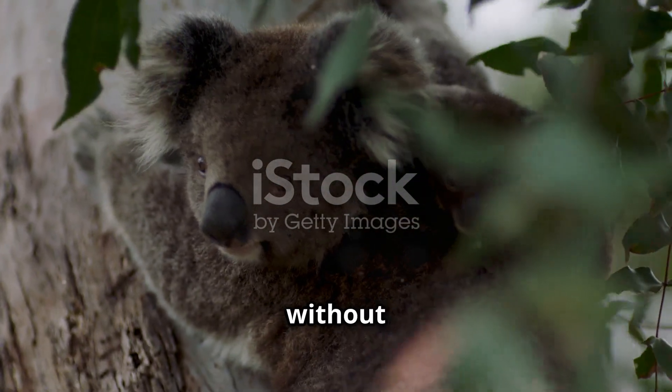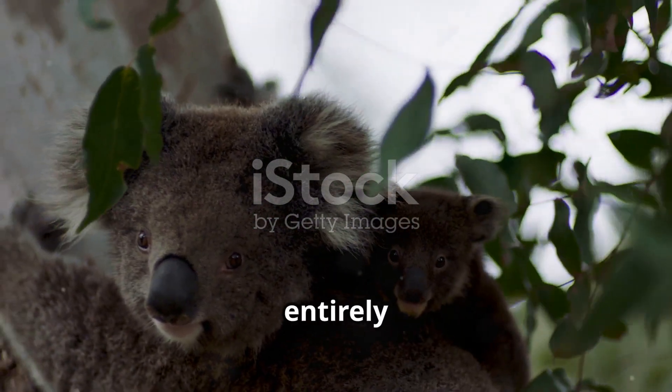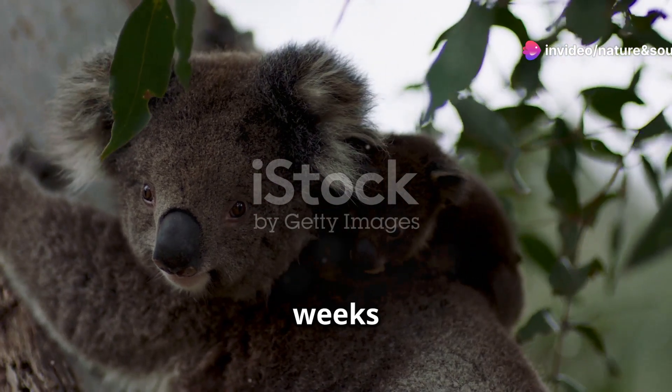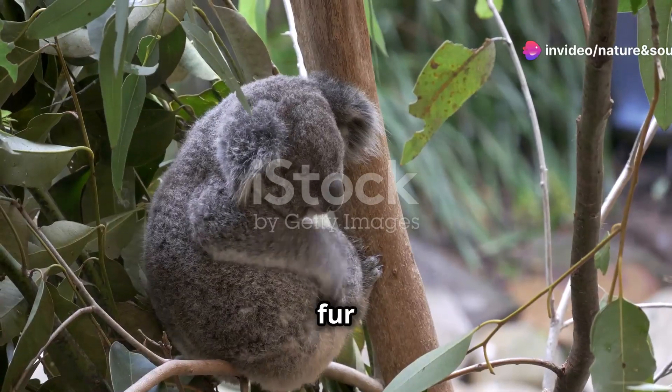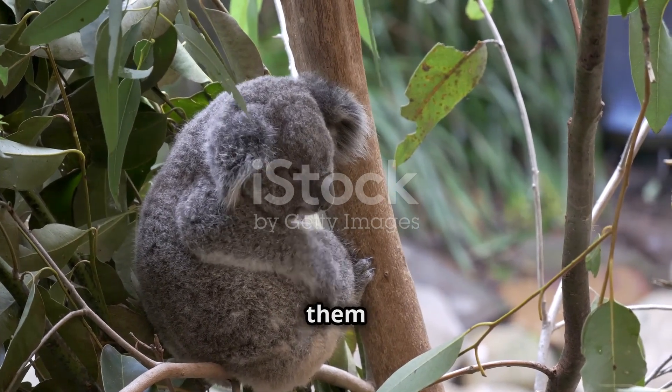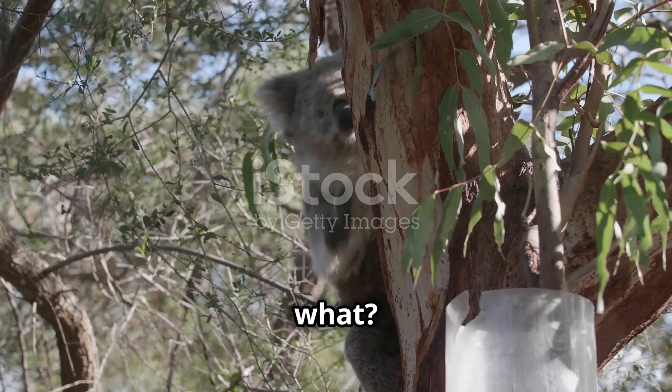Baby koalas are born without fur and with their eyes closed. These tiny, vulnerable creatures rely entirely on their mothers for warmth and protection during the first few weeks of their lives, but they start to grow fur within a few weeks. This fur not only keeps them warm, but also helps them blend into their surroundings, providing a layer of camouflage against potential predators.